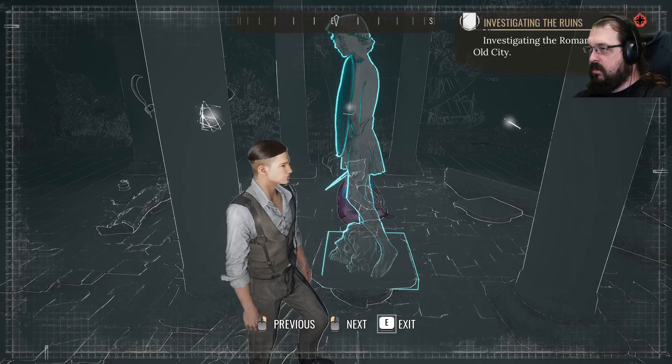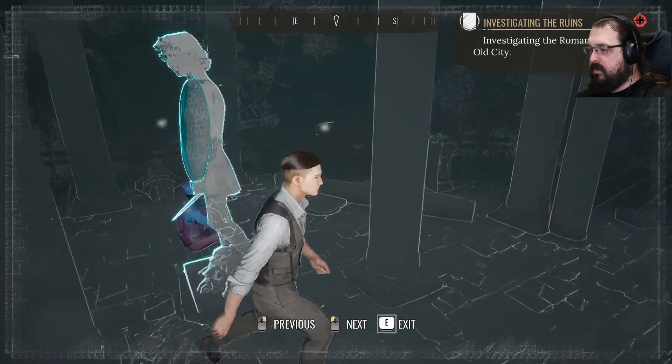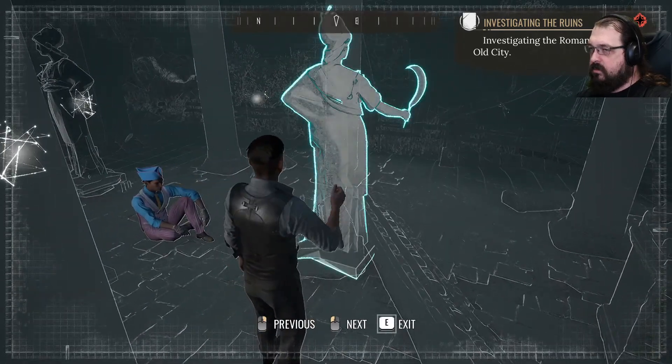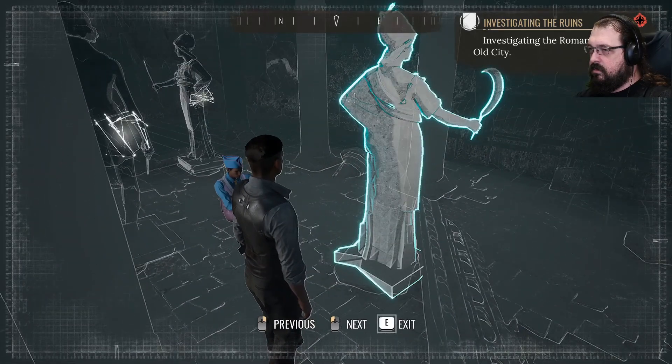It's lion head or shield boy. And then we've also got... what?